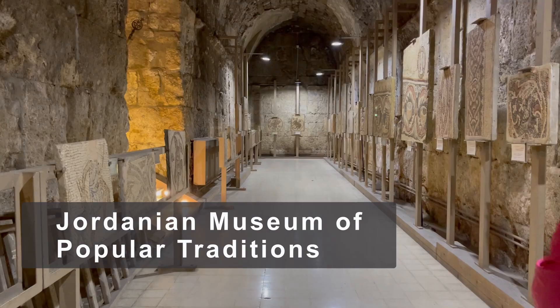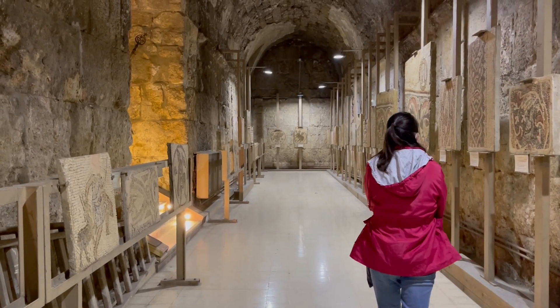On either side of the Roman theater, you can see two small museums. Both of them are dedicated to the culture and folk art of the communities.